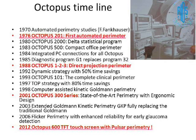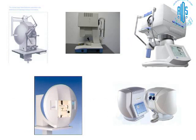The Octopus is the world's first automated perimeter, with a lot of history and timeline. In 1998 you had the 1-2-3, which was in use for a long time — I still have one in use. The Octopus 300 became much more popular thereafter, and many of us still use it for glaucoma practice. The latest addition to the Octopus lineup is the Pulsar — the 600 Pulsar — with a TFT touch screen, no chin rest, and a very modern-looking design.